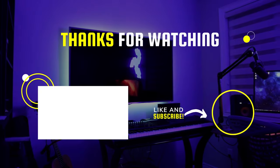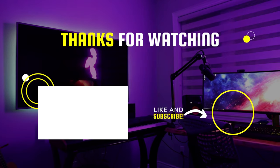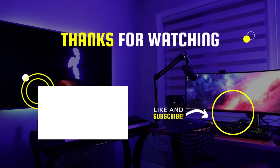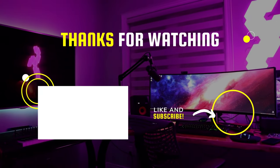I hope you guys enjoyed the video. Don't forget to check the description box for the product link. For more tech-related videos, subscribe to our channel and let us know what product reviews you'd like to see next in the comments section.